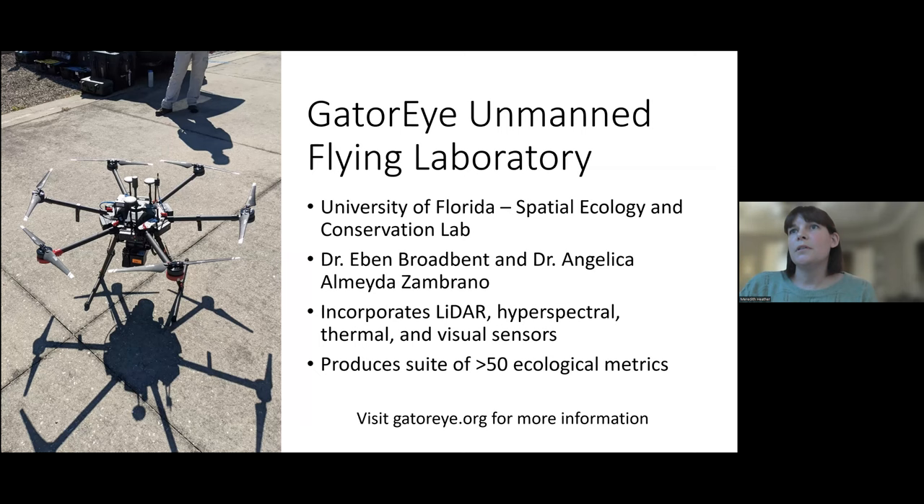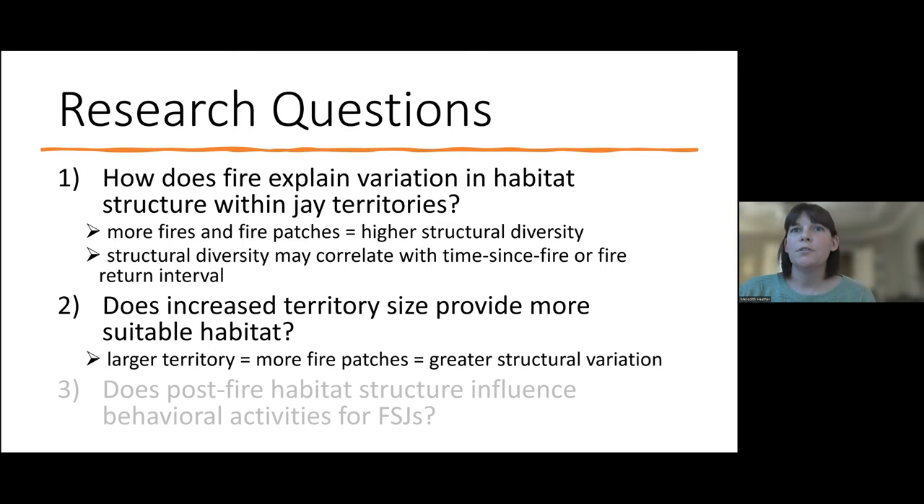For this study, I used the GatorEye Unmanned Flying Laboratory drone out of the University of Florida's Spatial Ecology and Conservation Lab. A special thanks to Dr. Evan Broadbent and Angelica Zambrano for their collaboration and development of this drone. This drone is super fancy — it incorporates all these different kinds of sensors and can provide a suite of over 50 ecological metrics. For this study, we just focused on the LiDAR. My research questions were: how does fire explain variation in habitat structure within jay territories, and does increased territory size provide more suitable habitat?